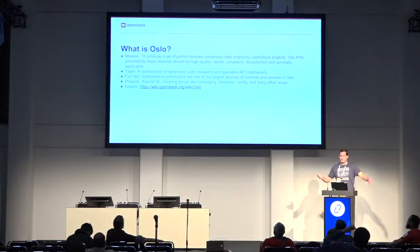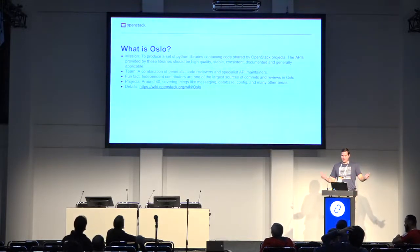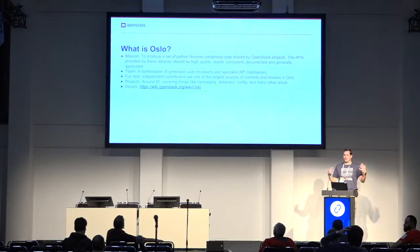Just in case you accidentally walked down here and don't know what Oslo is, it is the location where all of the common libraries for OpenStack live. So if we have multiple projects trying to do basically the same thing, we try to factor that code out, put it in Oslo, and then it can be maintained in one place and everybody benefits.